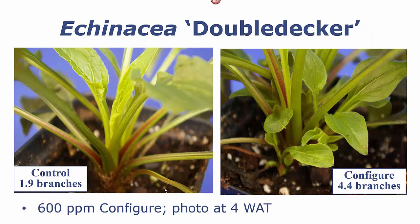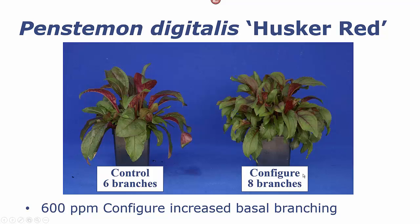Some of our early work included echinacea, and we found on a wide variety of cultivars that a single application of anywhere from 300 to 900 parts per million could double or even triple the number of basal branches. A lot of other perennials were also responsive, and some, such as this penstemon, although we didn't get a very large increase in the number of branches, we got a significant improvement in pot fill with the Configure application.